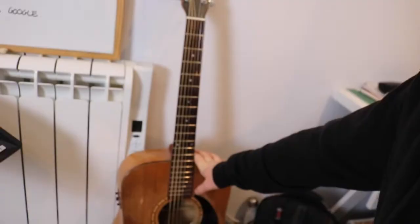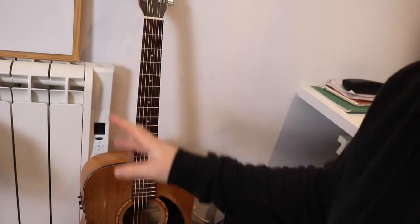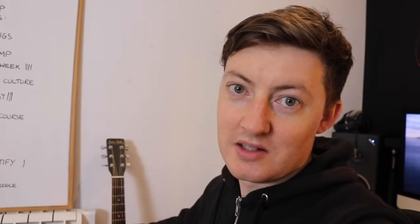Over here we have my oldest guitar — this is my Simon and Patrick Luthie guitar. It's my songwriting guitar so it sits here by the radiator. I love it; I still love this guitar so much. There's a whole vlog all about that as well — my three guitars and how I like to use them. That is an awesome guitar but it never travels with me anymore; it's simply there just for fun to pick up and play.